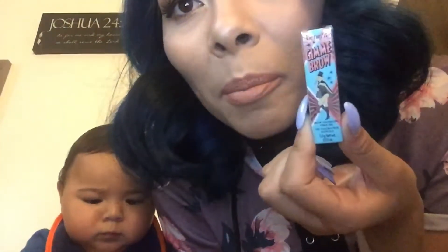And we got a little tiny brow volumizing fiber gel from Benefit. This is shade number five. I'm so excited because I've been wanting to try this stuff.